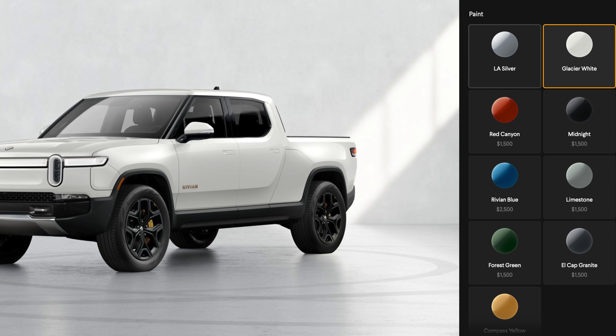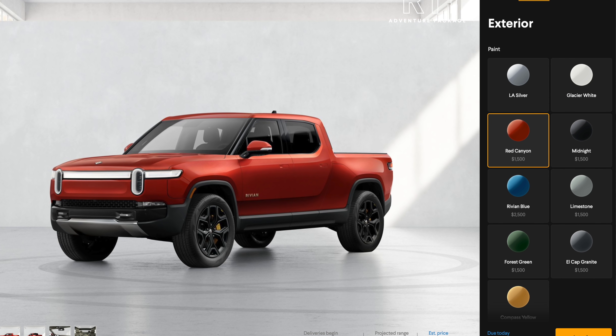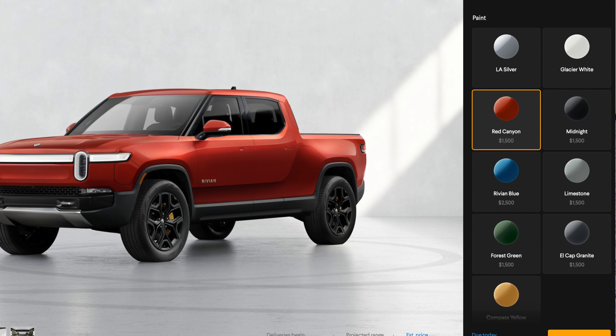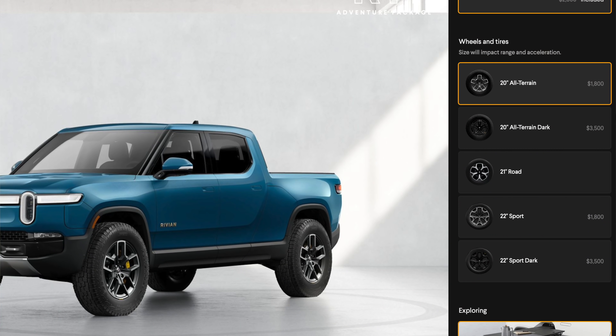Two paint colors come free — LA Silver and Glacier White are included at no additional cost. With Tesla, you can get the car in any color as long as it's white, and anything else costs at least $1,000 sometimes $2,000. With Rivian, Red Crayon is $1,500, Midnight is $1,500, Rivian Blue is $2,500 — there's a bit of a blue tax. There's also Limestone and Compass Yellow, which is also $2,500.